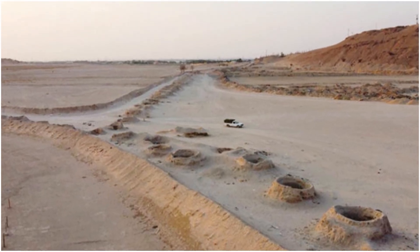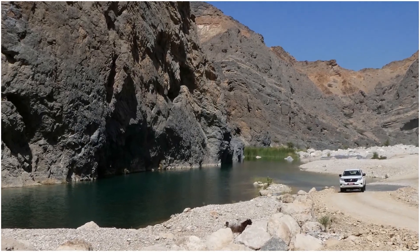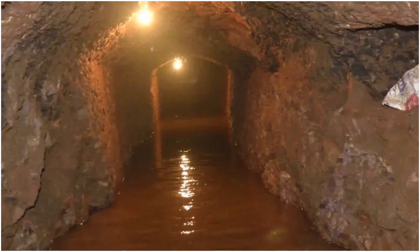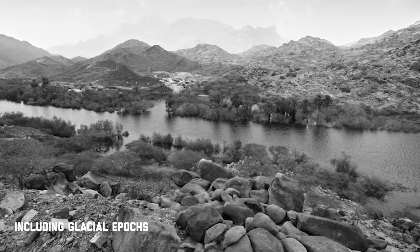How did Saudi Arabia secure such large quantities of water in a region known for its scarcity? To support large-scale farming, engineers tapped into ancient river channels now buried beneath the sand. These channels hold what's known as fossil water, trapped in underground aquifers as deep as one kilometer below the surface. This water was stored during past periods of wetter climates, including glacial epochs that occurred between 10,000 and 2 million years ago.